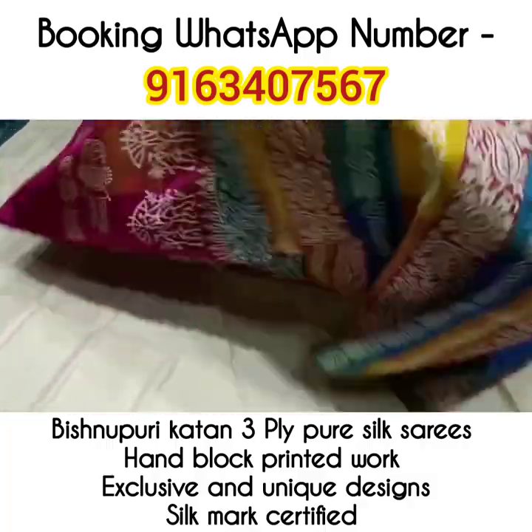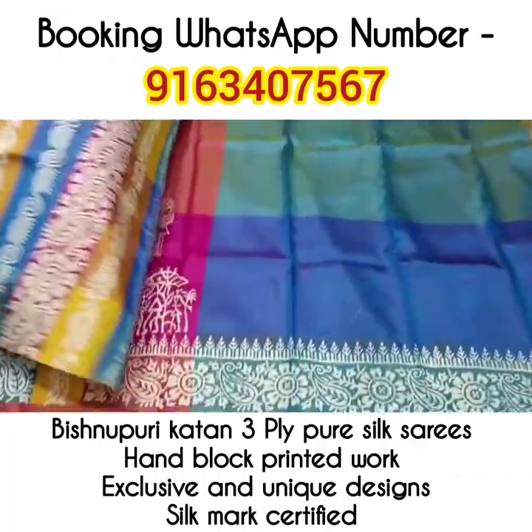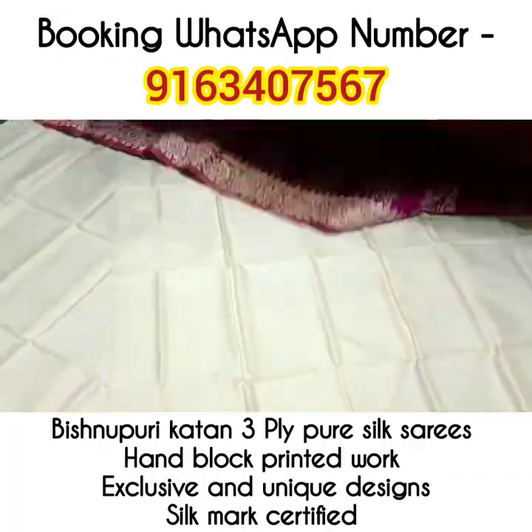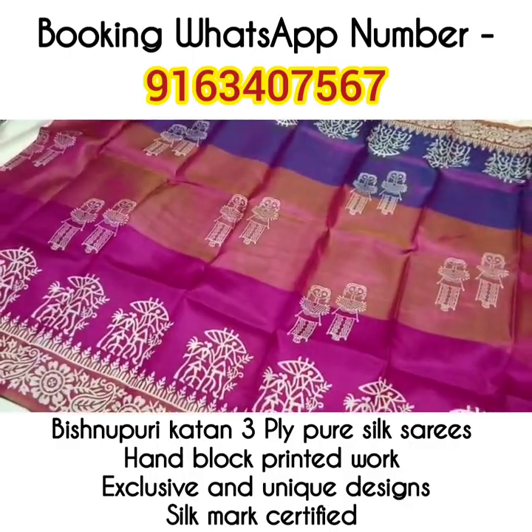Saree number 8 — look at the beautiful palla of the saree. If you wish to book any one of the sarees from today's video, all you have to do is take a screenshot of the saree and send it to our booking WhatsApp number shown on the screen.